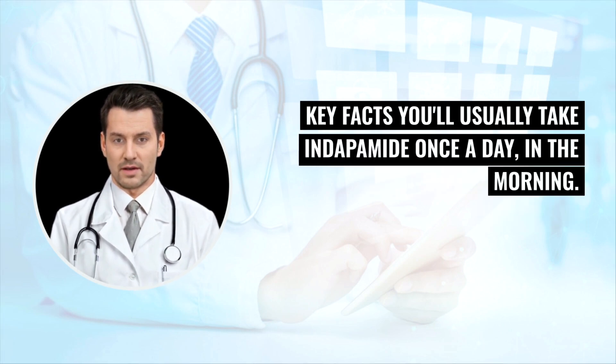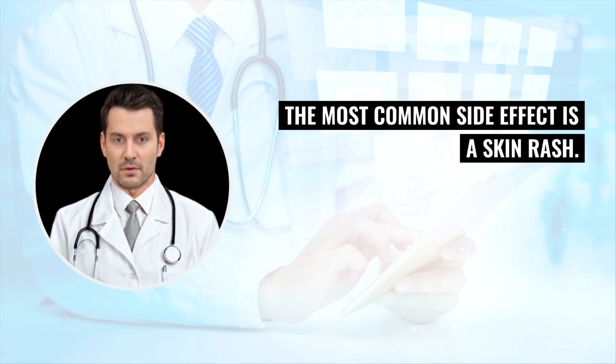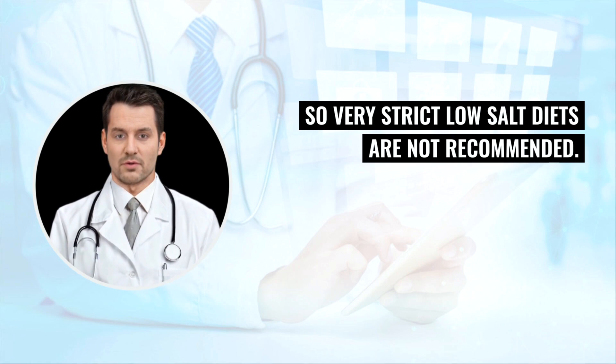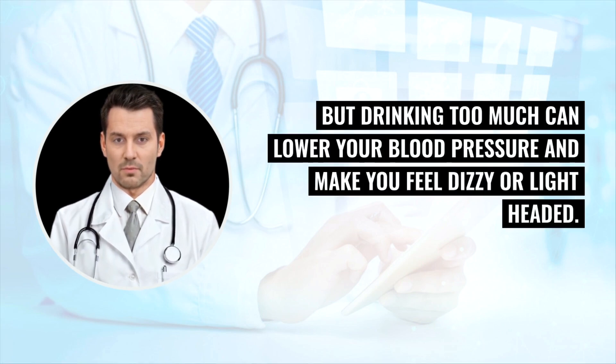Key facts: you'll usually take Indapamide once a day in the morning. The most common side effect is a skin rash. Indapamide is not usually recommended during pregnancy or if you're breastfeeding. Indapamide can cause low levels of sodium (salt) in your body, so very strict low-salt diets are not recommended. You can drink alcohol while taking Indapamide, but drinking too much can lower your blood pressure and make you feel dizzy or lightheaded.